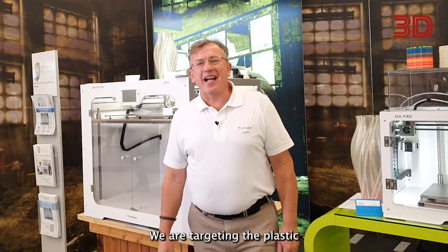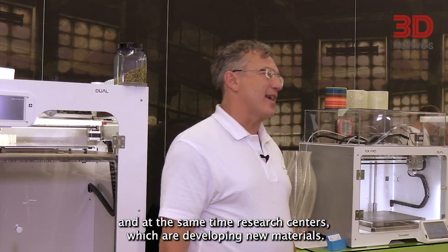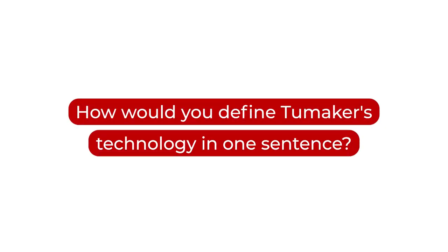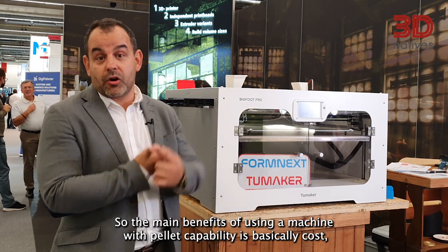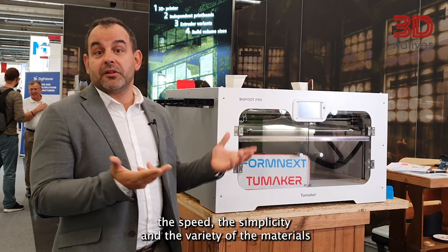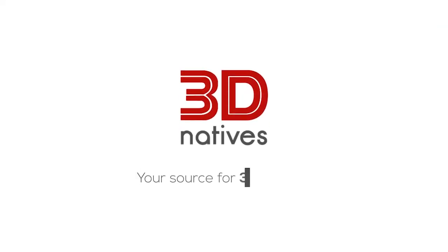We are targeting the plastic production industry, molding and automotive suppliers, and at the same time research centers which are developing new materials. The main benefits of using a machine with pallet capability is basically cost, speed, simplicity, and the variety of materials that you can use in one machine.